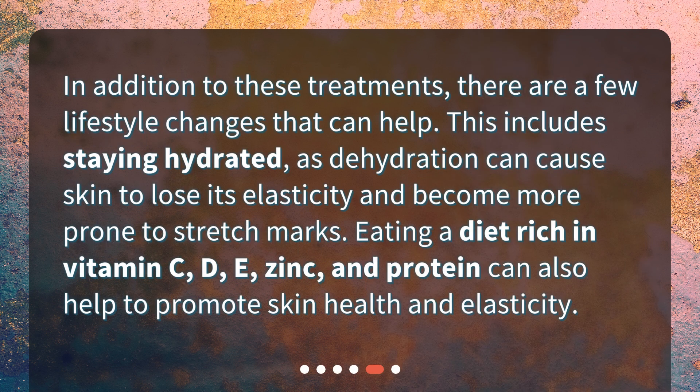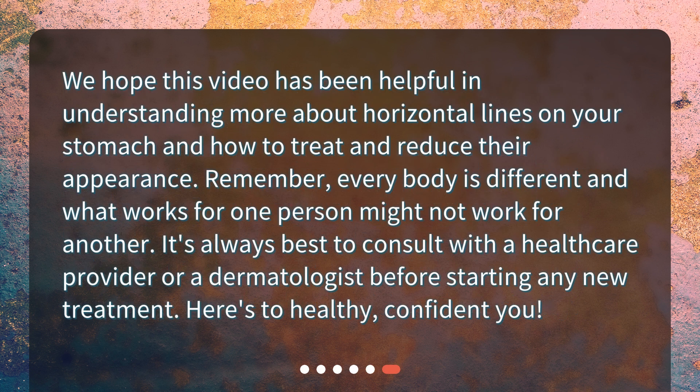What lifestyle changes can I make? In addition to these treatments, there are a few lifestyle changes that can help. This includes staying hydrated, as dehydration can cause skin to lose its elasticity and become more prone to stretch marks. Eating a diet rich in vitamin C, D, E, zinc, and protein can also help to promote skin health and elasticity.